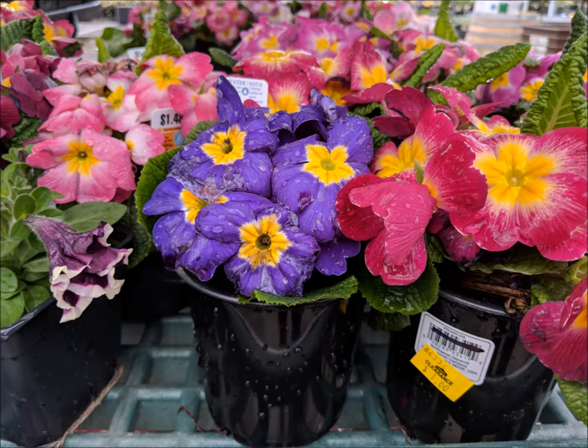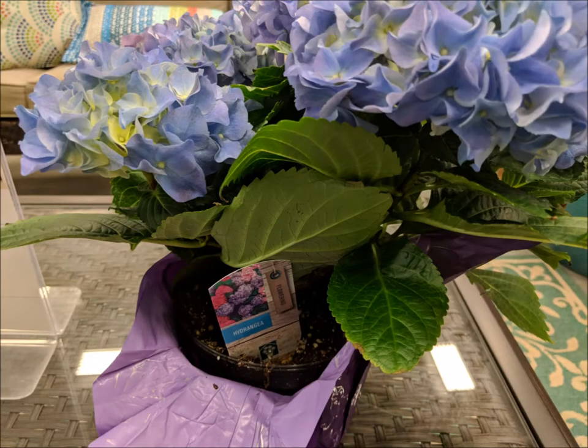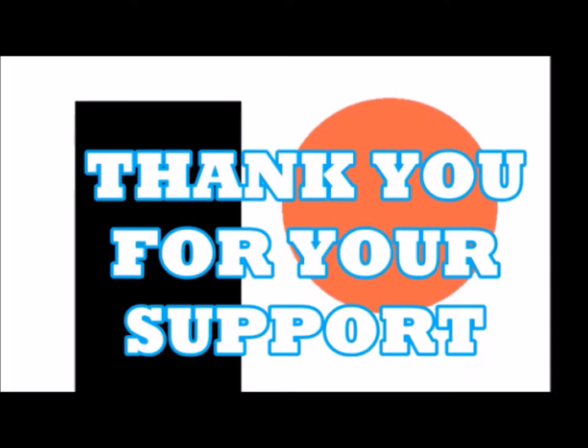And they had some really discounted flowers for a buck on this discount rack. And the top of my list is the hydrangea. My granny's hydrangeas were the most beautiful flower I ever saw. Thanks for watchin'. Gotta go!